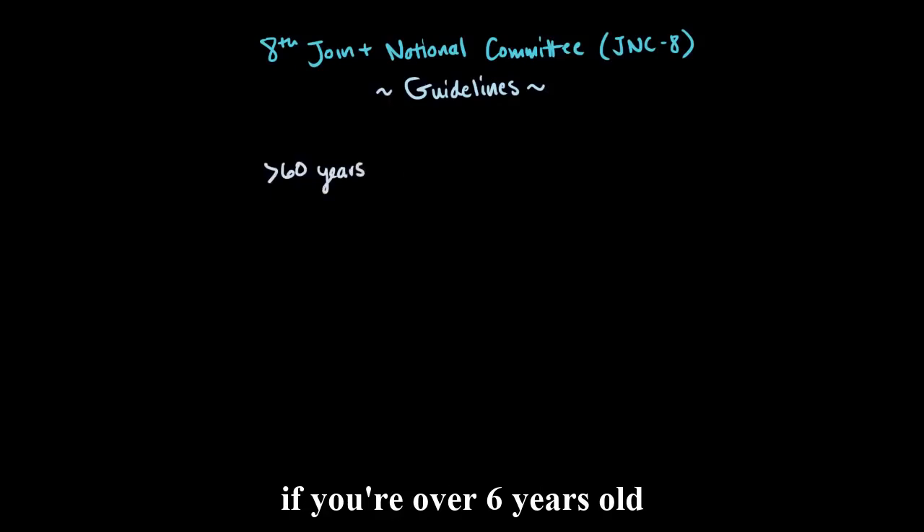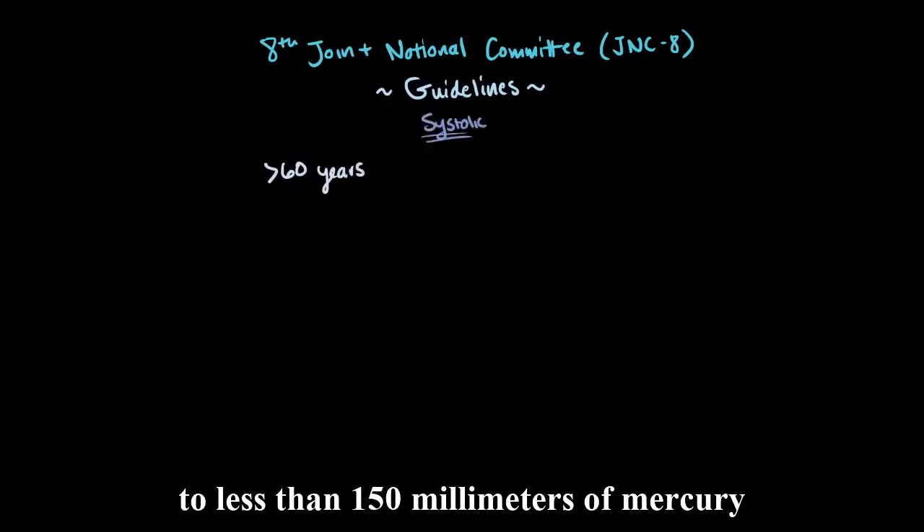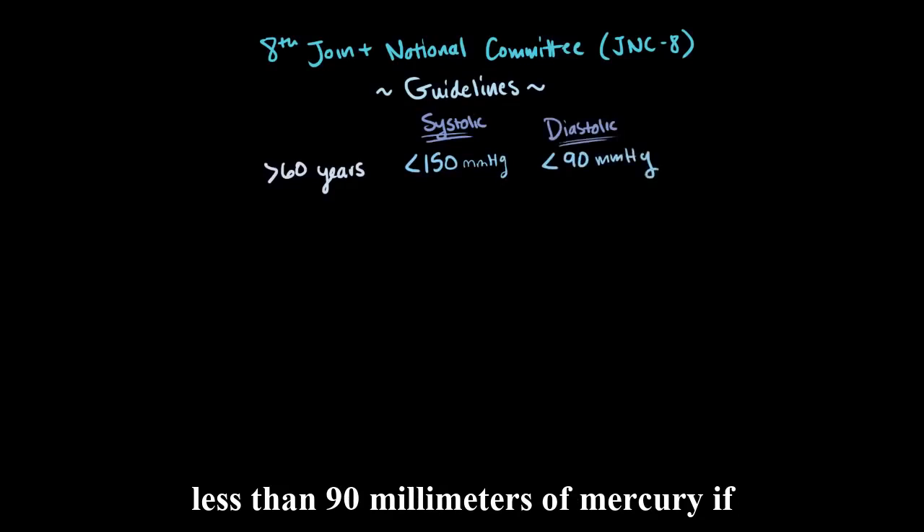If you're over 60 years old, treatment should be administered to try and lower your systolic blood pressure to less than 150 mmHg and also lower diastolic pressure to less than 90 mmHg.